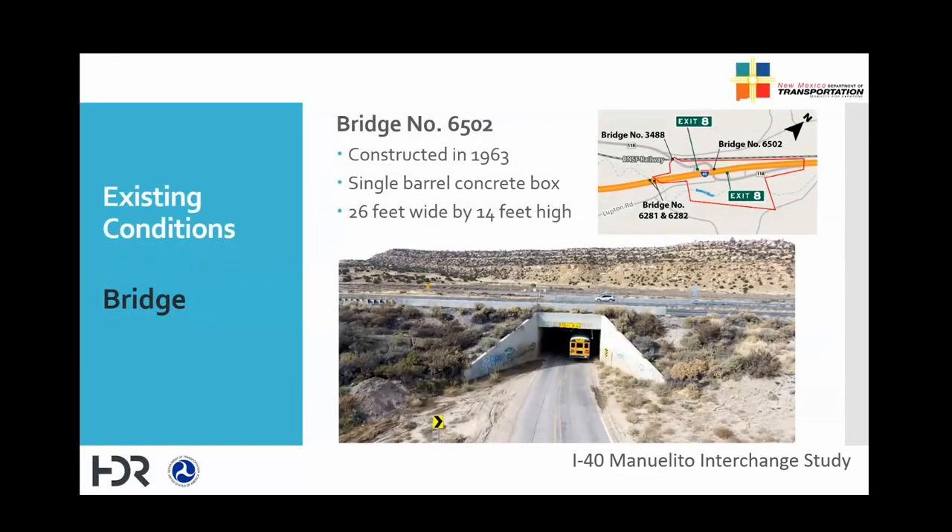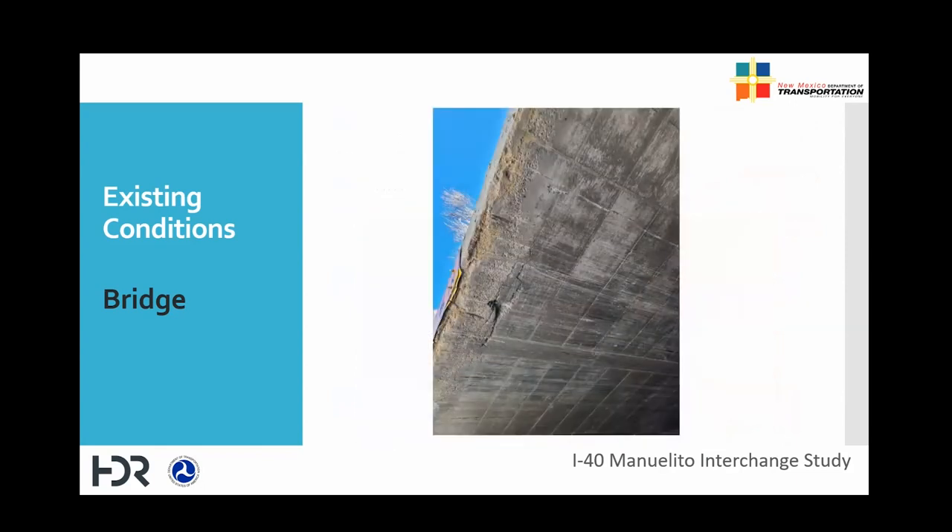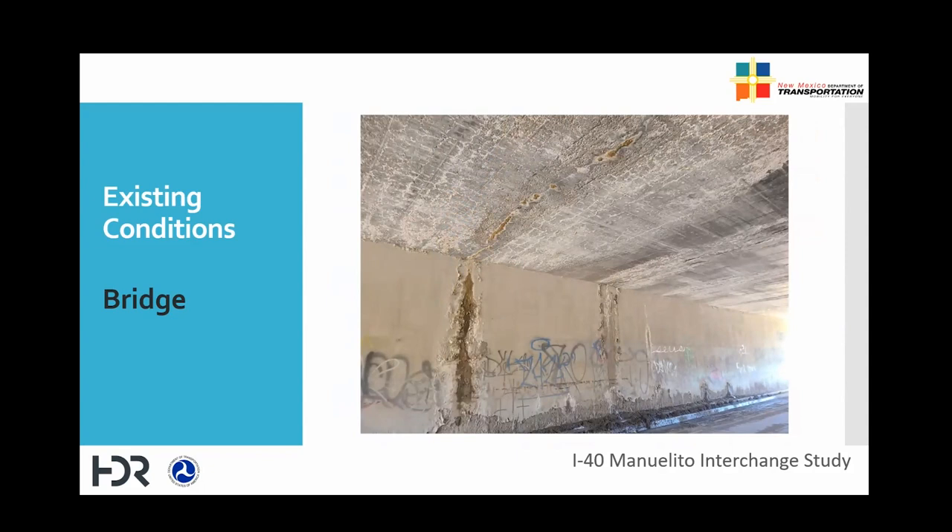The existing grade separation structure is a concrete box that was constructed in 1963. It's a single barrel concrete box that's 26 feet wide by 13 and a half feet high. The box structure does not meet current standards for vertical and horizontal clearance. The top of the box shows signs of impact indicating that it isn't tall enough, and the condition of the box is poor with cracking and water staining.